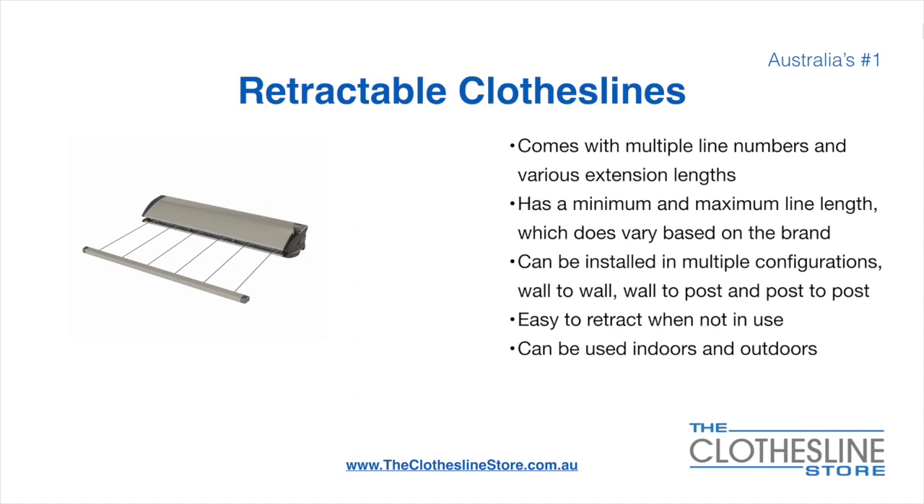Retractable clotheslines come in a multitude of line numbers and various extension lengths. They have a minimum and a maximum line length which varies based on the brand — there is a lot more information on this at the Clothesline Store. They can be installed in a multitude of configurations which include wall to wall, wall to post, and post to post. They are very easy to retract when not in use and can be used indoors and outdoors.